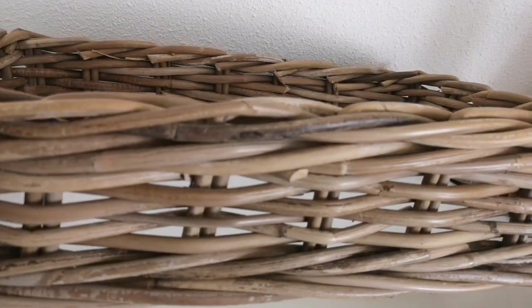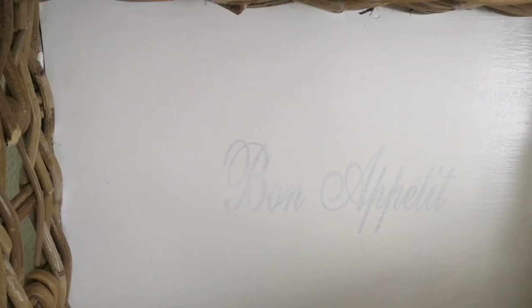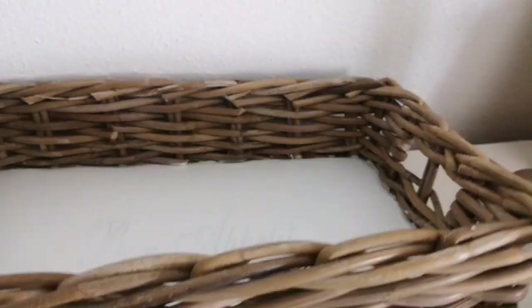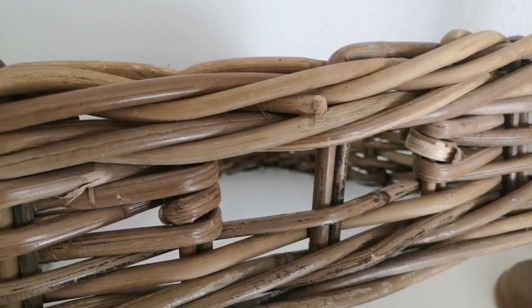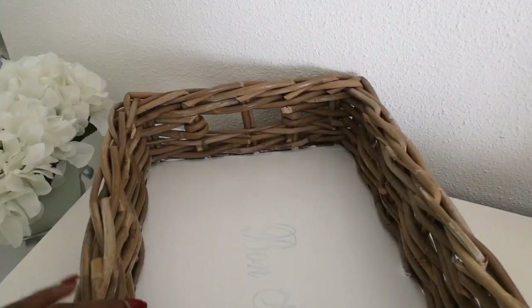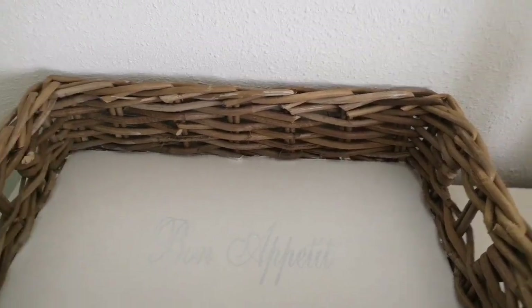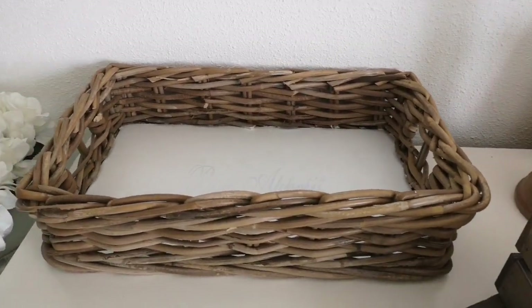Moving on to my last item — I found this wicker tray. I was so happy to find this because I was really looking for something like this. As you can see, it says 'Bon Appetit', and I was already painting over it because I didn't want that to show. I just had one coat of paint already, but I'm going to finish it off and make it completely white. I really love this tray — it is quite large, and it has inserts on the side that you can use as handles to just lift it up. I picked this one up for only 2 euros.